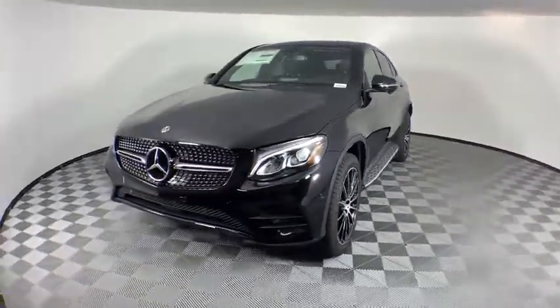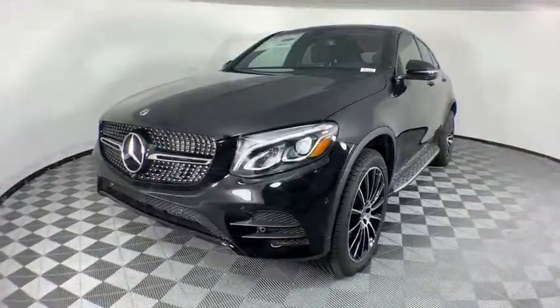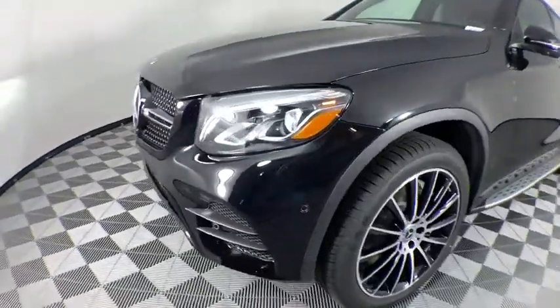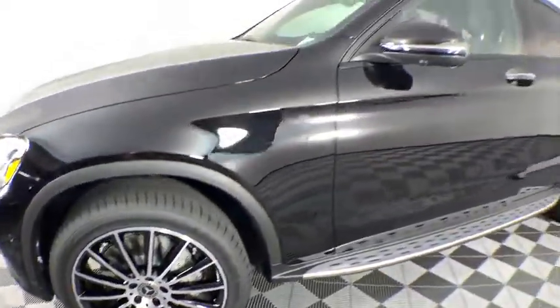Security system, power windows, rear window defroster, remote keyless entry, tachometer, panic alarm, overhead console. Take this vehicle for a spin and see why so many shoppers are now proud owners.